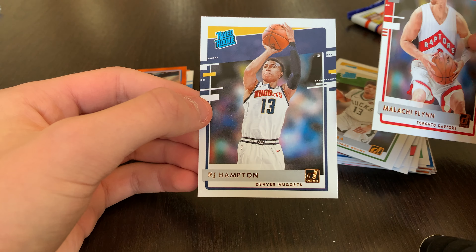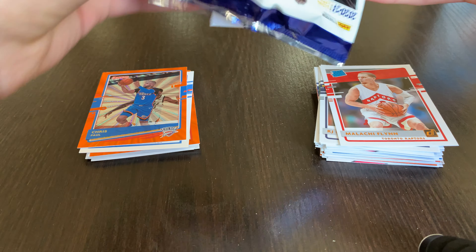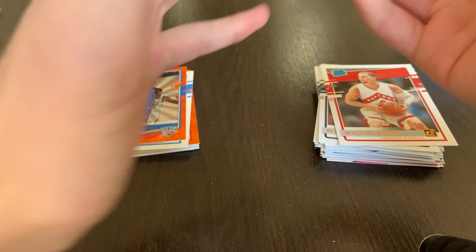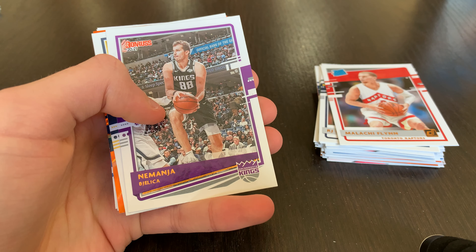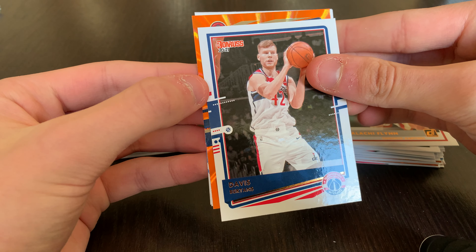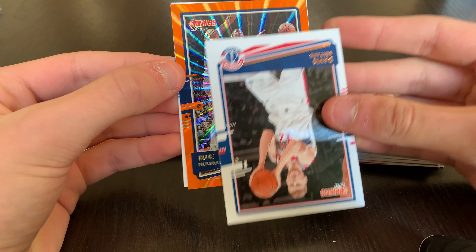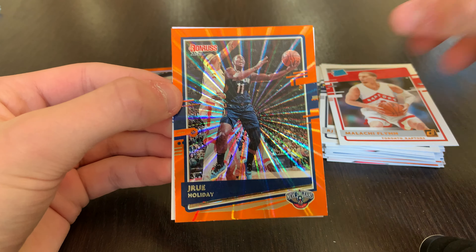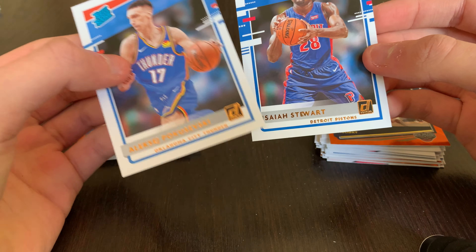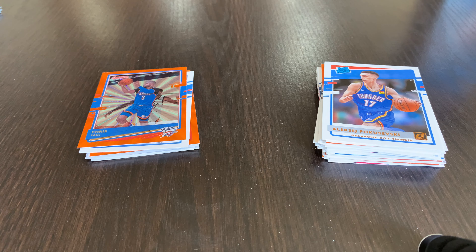Last pack: Malachi Flynn and RJ Hampton base rookies. Jay Crowder on the front, another orange laser. Troy Brown Jr., Nikola Belinka, Jokic, Dario Saric. The orange laser is Drew Holiday now with the Bucks — Drew Holiday orange laser. Poku base rookie and Isaiah Stewart base rookie — two pretty solid rookies.